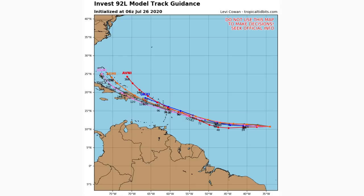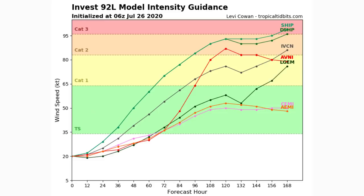Looking at the intensity guidance, every single model has this one at least reaching tropical storm status. About a third of the models show it peaking as a moderate to strong tropical storm, while a majority of models have it heading toward category one, potentially category two or category three status. We saw similar model forecasts with Gonzalo but it never materialized, so take this with a grain of salt. The intensity range is very wide and we really need to move forward before talking intensity with confidence.